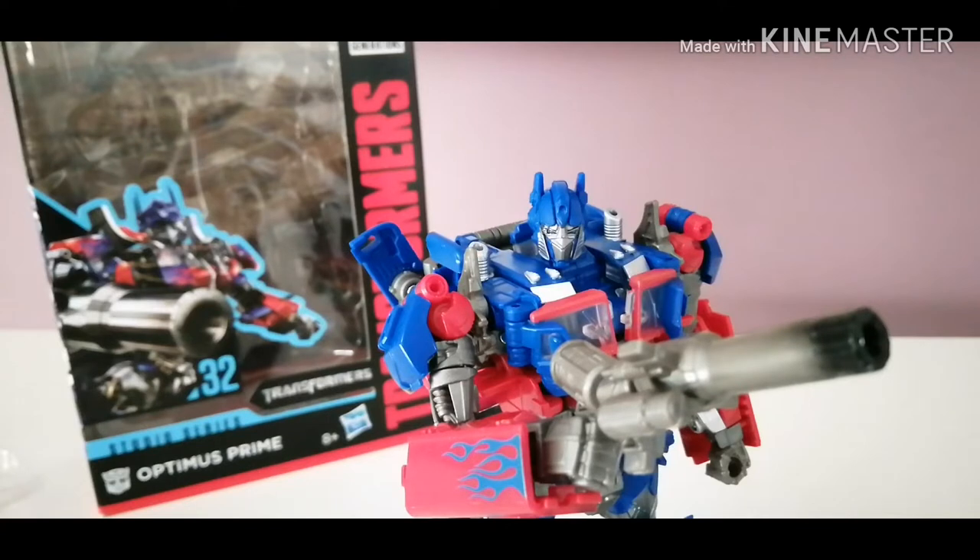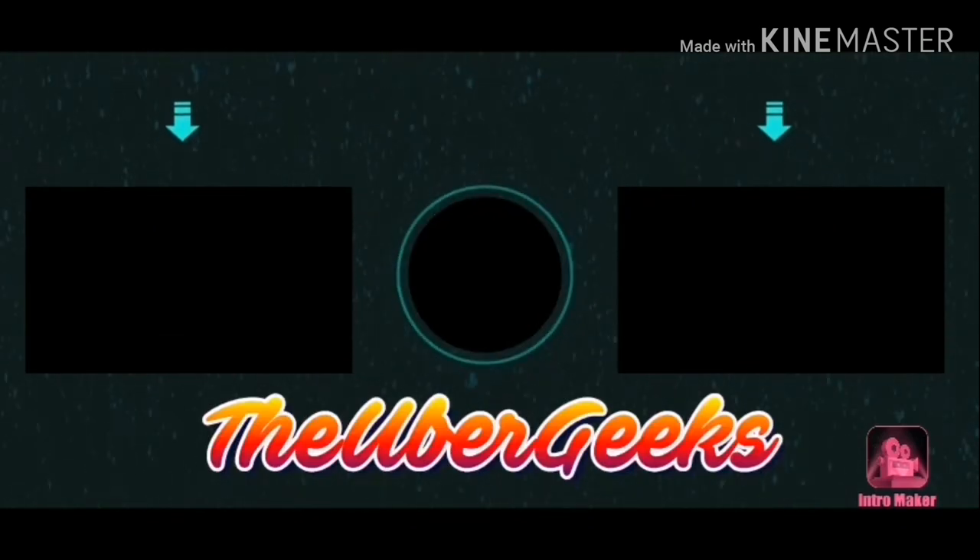So there you have a detailed review of the Transformers Generation Studio Series 32 Voyager Optimus Prime. I've been Strax from the Uber Geeks. Remember, always be proud of your geeky self, and I'll see you next time for another Transformers Review. Peace.